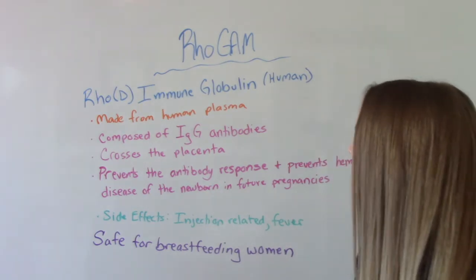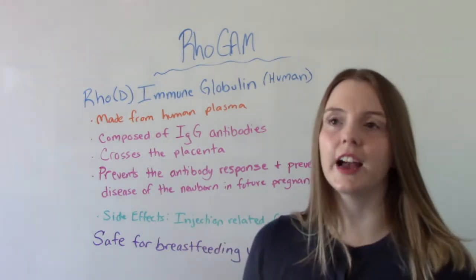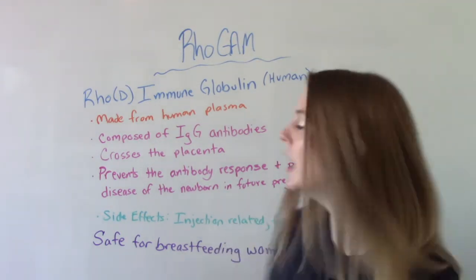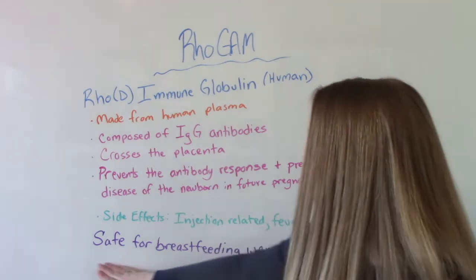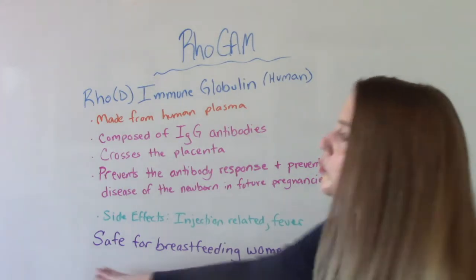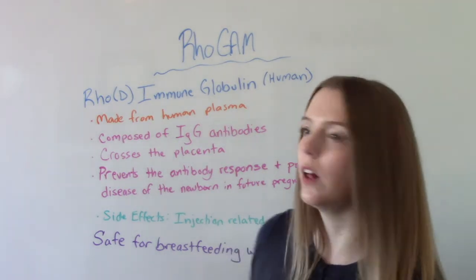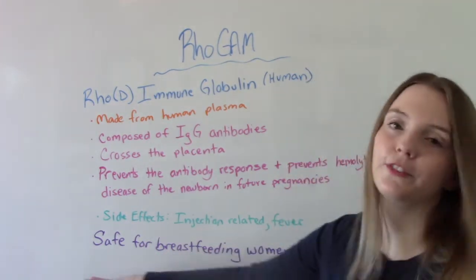Some side effects of RhoGAM are pretty much the same as any injection: pain, swelling, redness at the site of injection, and a low grade fever. And this is safe for breastfeeding women to use. Sometimes new moms postpartum right after delivery will get this medication and worry about whether it's going to affect their milk — it's not. It's safe for breastfeeding women.